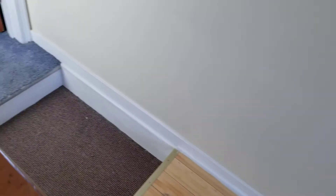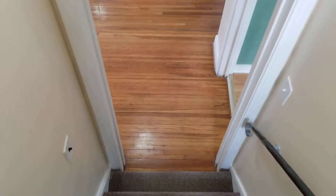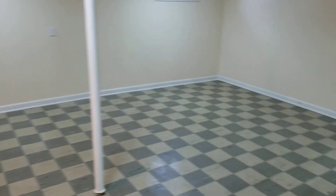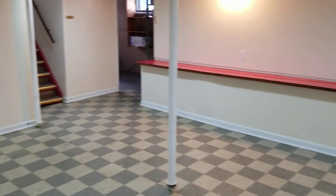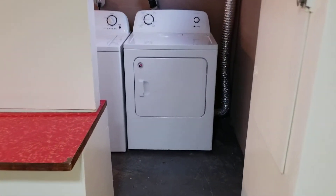Now we're going to head down to the basement, because one of the nice features of this home is a large, wide-open basement space that can be used for any of a number of purposes. Coming down the stairs into the basement, you have a big, wide-open room down here with lots of usable space. Last but not least, you do have a washer and dryer included with this home as well.